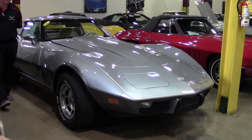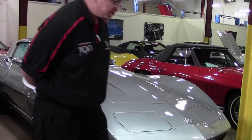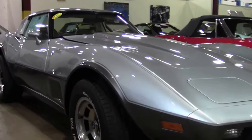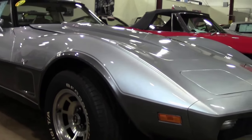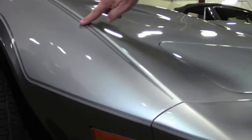1978 saw the introduction of a Silver Anniversary Corvette. All 78 Corvettes were Anniversary Corvettes for the 25th Anniversary. The Silver Anniversary Edition had the beautiful logo here and then the two-tone paint with the beautiful striping.